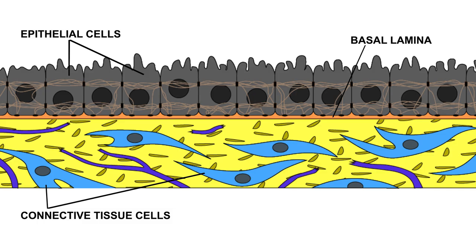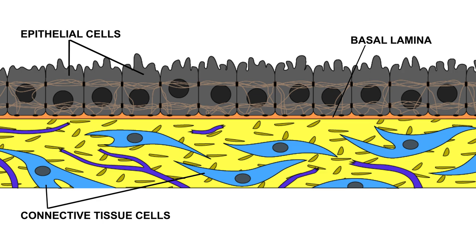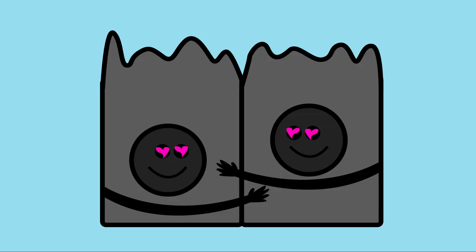Now, let's examine a cross-section featuring both epithelial and connective tissues. While the cells in the connective tissue are all spaced out, the epithelial cells are all connected to each other, forming an epithelial sheet. They are also connected to the extracellular matrix of the connective tissues thanks to the basal lamina, which is a specialized portion of the extracellular matrix.